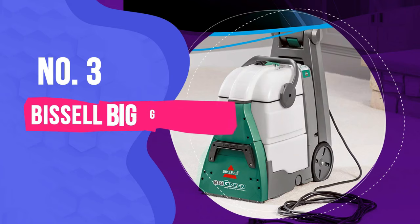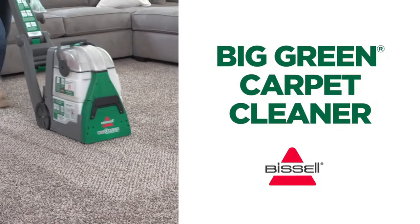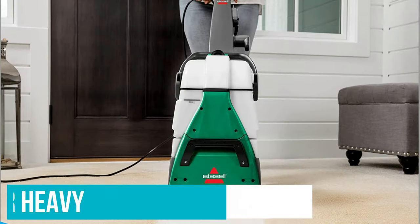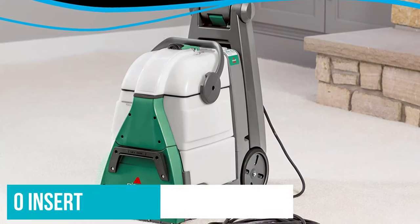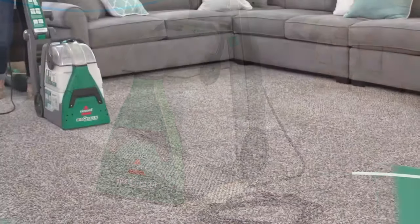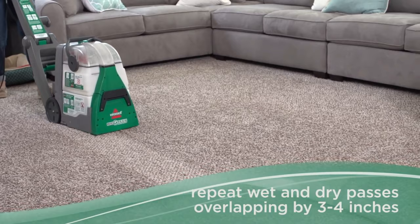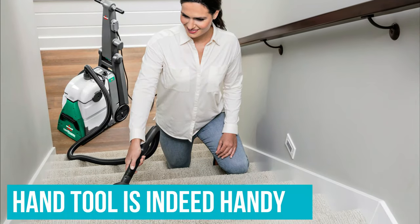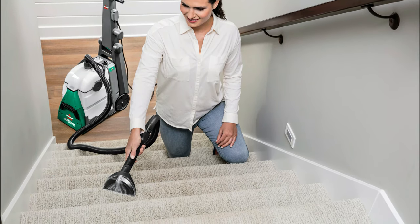Number 3: Bissell Big Green Professional Carpet Cleaner. You certainly won't confuse the Bissell Big Green with the Little Green version. While there's no assembly required for this machine, it is rather heavy and awkward to remove from the box. The good news is that the hose attachment is easy to insert, so you can get to deep cleaning your carpets and area rugs fairly quickly. With just three passes, we were able to remove the coffee stain completely, along with much of the other stains. The handy tool is indeed handy for cleaning stubborn spots, and soon even the chocolate syrup was a distant memory.